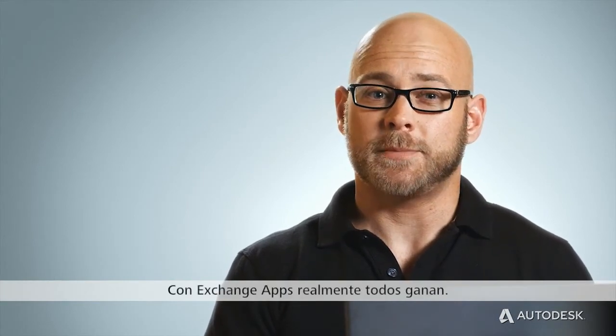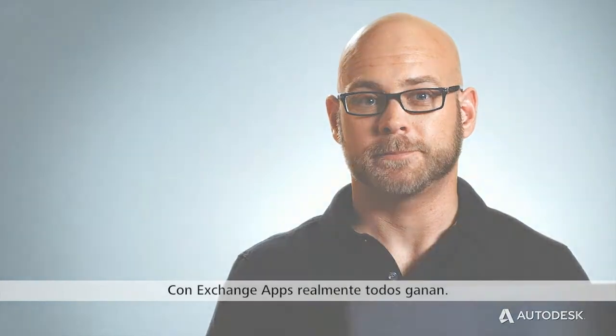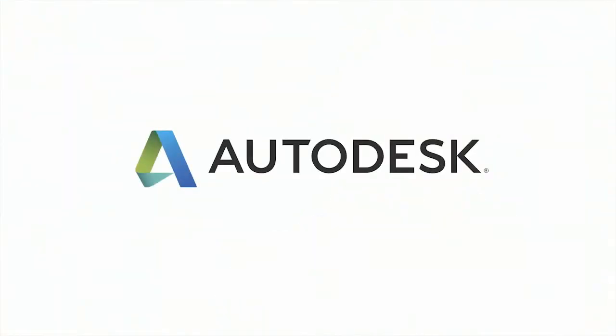So Exchange Apps is really a win-win for everybody.